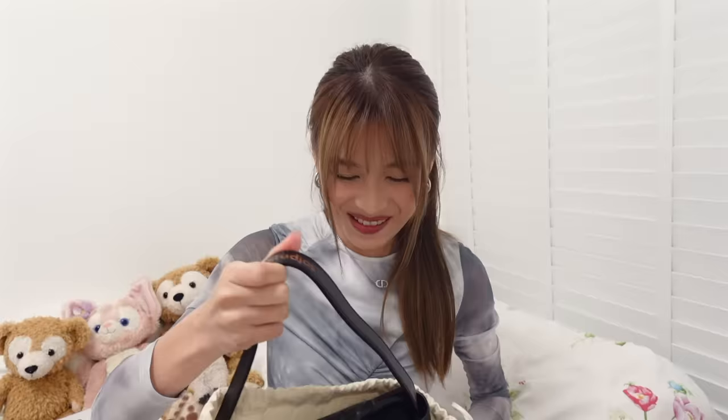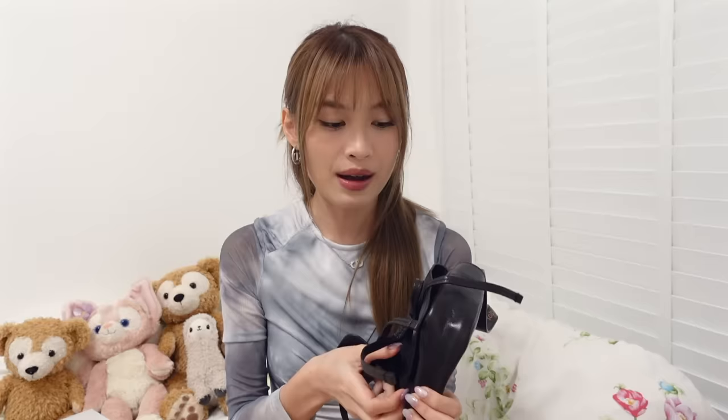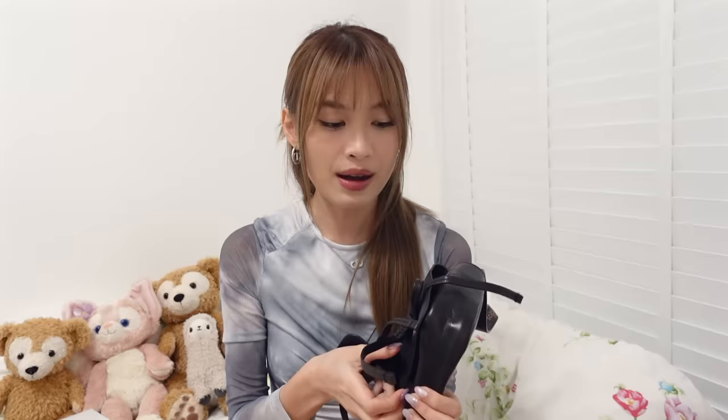On a separate note, I also got two bags I want to show you. Recently I got this Acne Studios bag — I know I got a lot of questions about this bag from my previous vlog. I went to Dover Street Market and got myself this Acne Studios bag because I really wanted it for a long time. It's so cute. This one is the smaller size — I think the one that's famous and hyped up is the big one, but I feel this size is perfect for me. It fits almost everything I need.